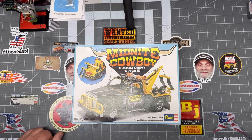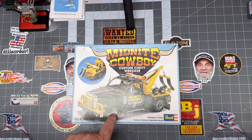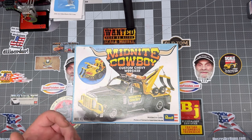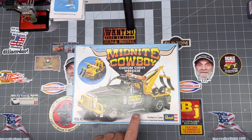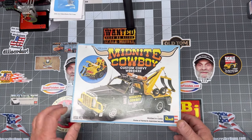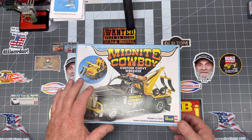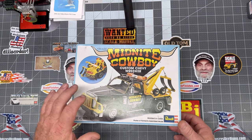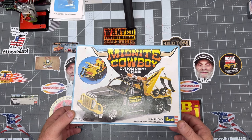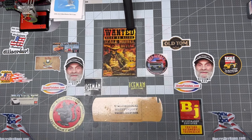The Midnight Cowboy. This one has a very bad reputation — something about the way the front nose piece fits on there is somewhat difficult. I've got in my mind, and that's a long way down the road, the idea of maybe putting a different cab on it. Because if it's going to be a Peterbilt or a big truck, it needs to be a big truck — not a Chevrolet with a morphed-in thing. But the Midnight Cowboy Custom Chevy Wrecker.